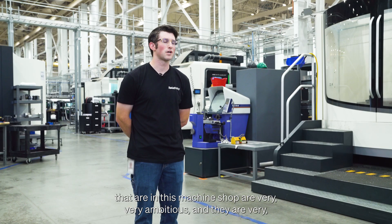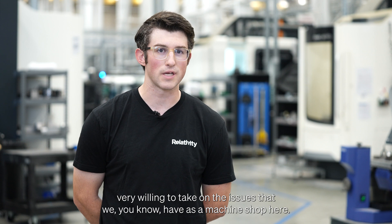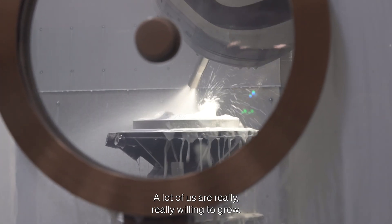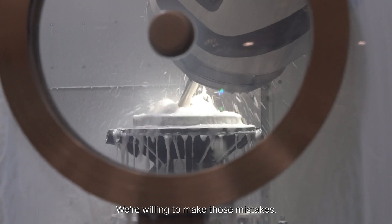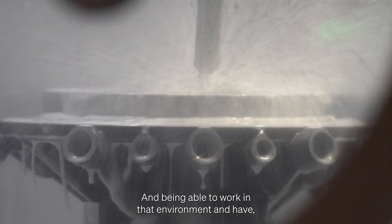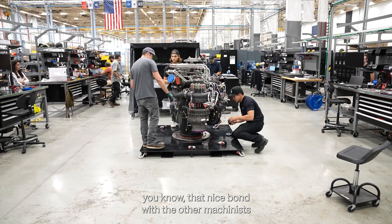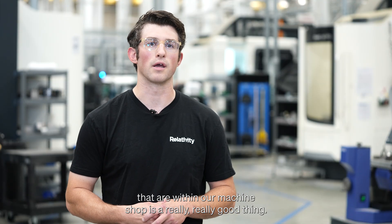The type of people in this machine shop are very ambitious and very willing to take on the challenges we have. A lot of us are really willing to grow, willing to make mistakes, and willing to learn from those mistakes. Being able to work in that environment and have that bond with the other machinists within our machine shop is a really good thing.